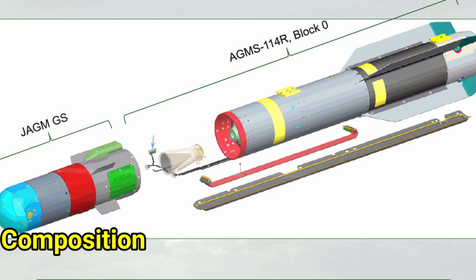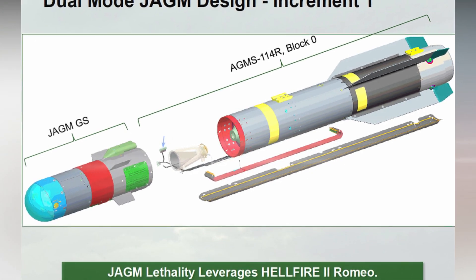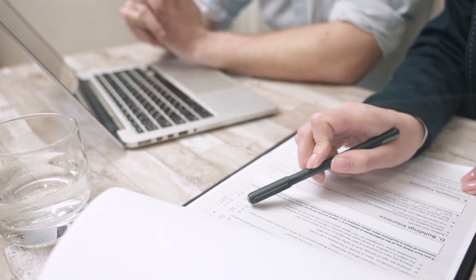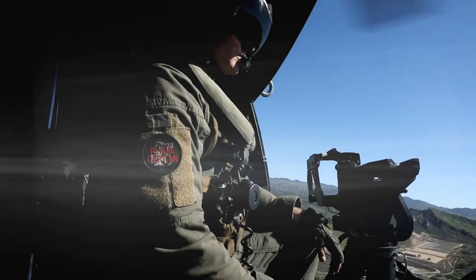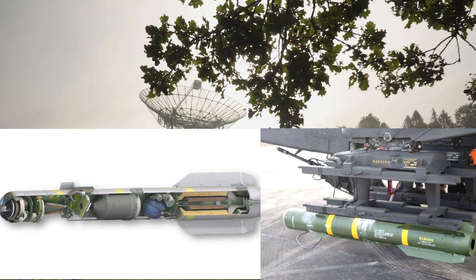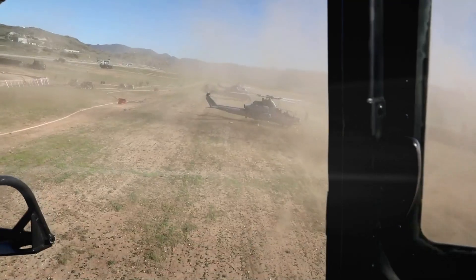According to published information, the JAGM program was restructured in early 2012 due to budget cuts with the following phases. Stage 3 involves the development of a new engine that provides a firing range of up to 16 kilometers and the launch of JAGM missiles from helicopters and multi-purpose jet aircraft.